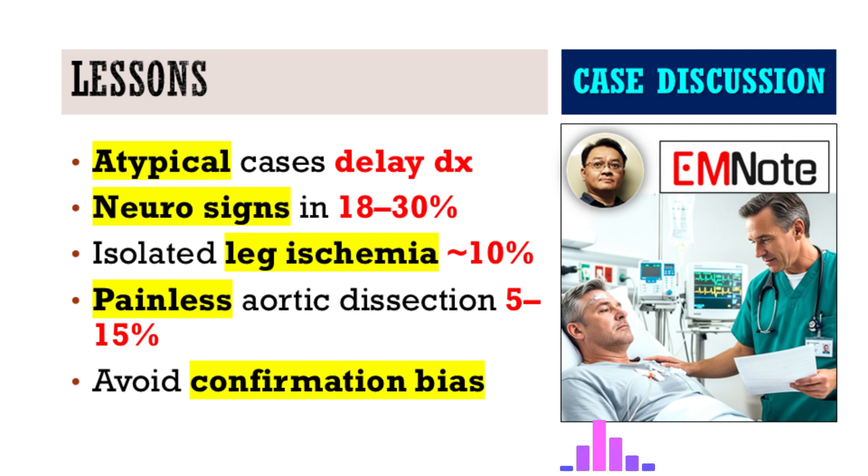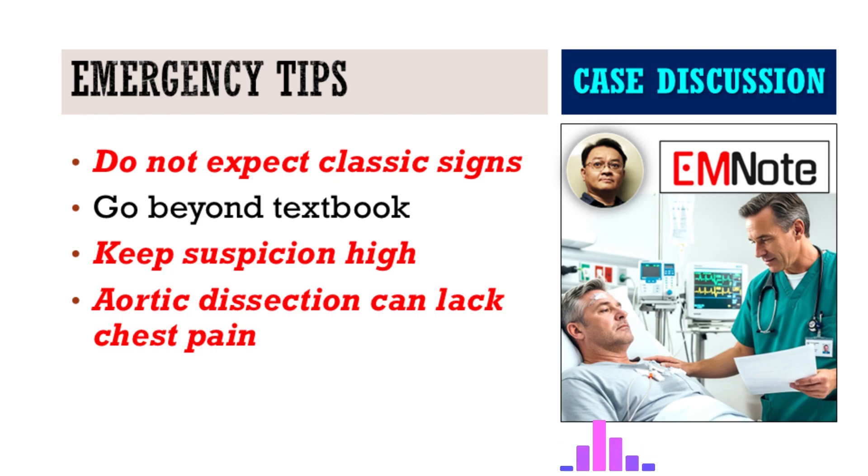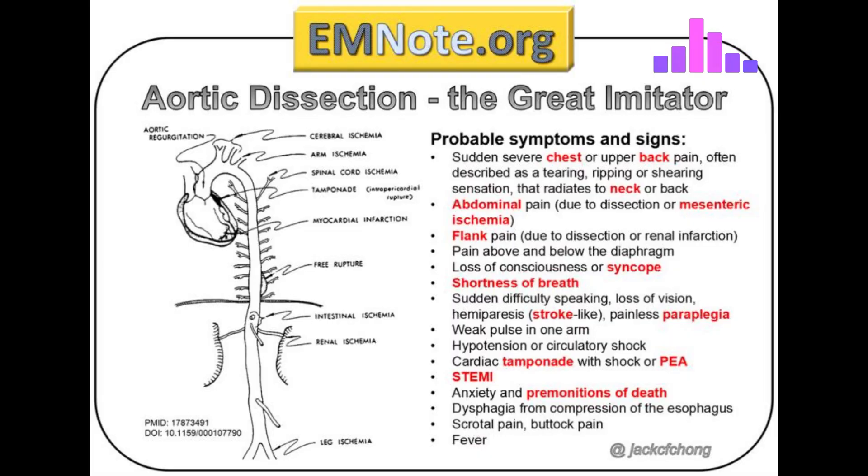We need to fight confirmation bias — looking for evidence that fits our first idea and ignoring things that don't. The takeaway is really about challenging our own expectations. We can't just wait for the classic textbook picture. These atypical presentations happen, and they're common enough to be dangerous if we miss them. We have to push past the first impression, push past even what the patient strongly believes, like the 'same feeling' idea. Pull together all the complaints, even the vague ones — the numbness, the weird vital sign — and ask: does this really all fit together? Every detail is potentially vital.